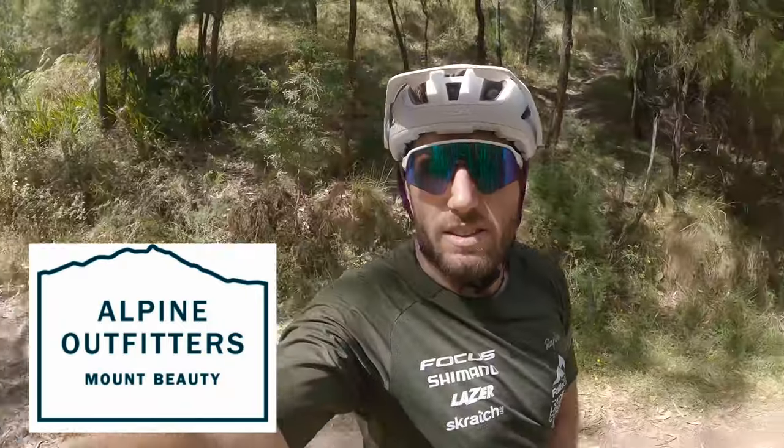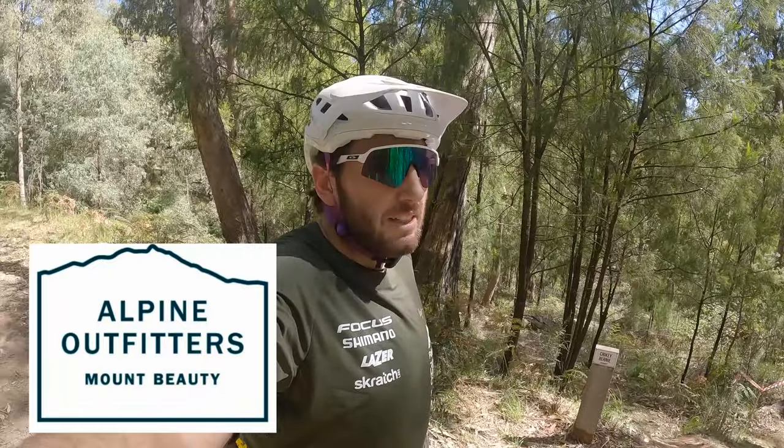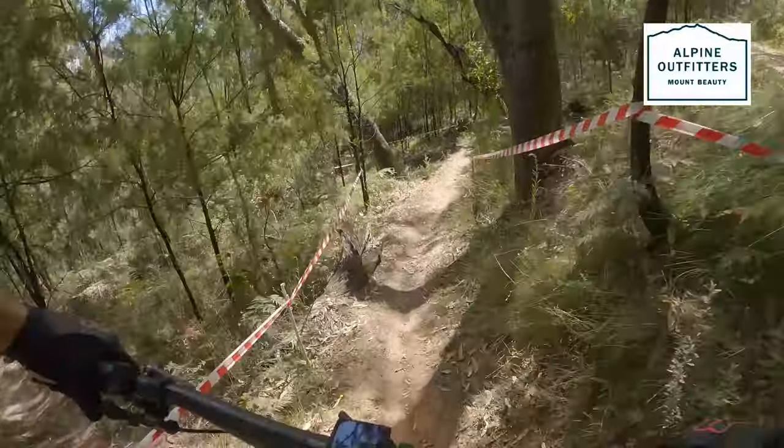Stage two of the Victorian Enduro, brought to us by Alpine Outfitters down in Mount Beauty — check them out. Heading into Bomb Crater and across to Third Parallel. This has got a bit of tech, a bit of old school Mount Beauty. Straight into it.